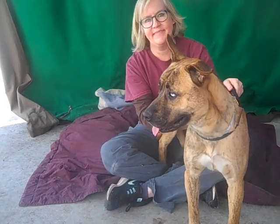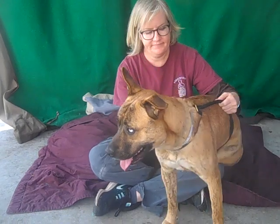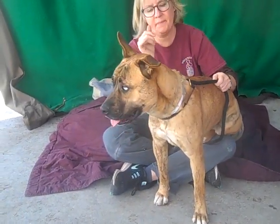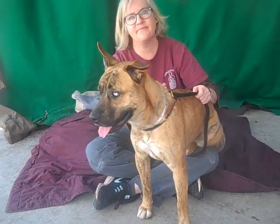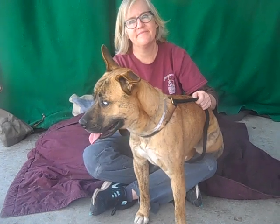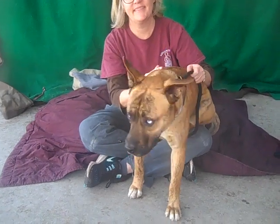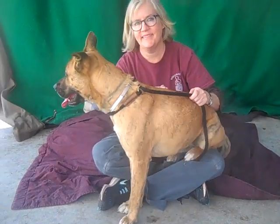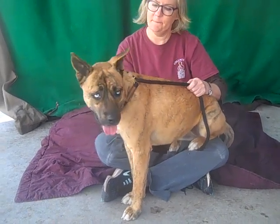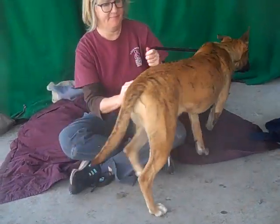She does okay on leash, but she could definitely use some obedience training. Get that in and I think that'll help her focus and be a really great dog and a great member of any active family. She has a really nice athletic build and athletic energy, so she's going to be great if you like to hike, take walks around the neighborhood, or have any kind of running schedule. She would be a great companion for that.